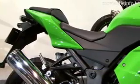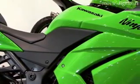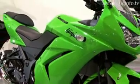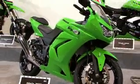The Ninja 250R is available in lime green, ebony, and candy plasma blue for a total of three color variations. The base price is 474,286 yen, and the release date is scheduled for April 5th.